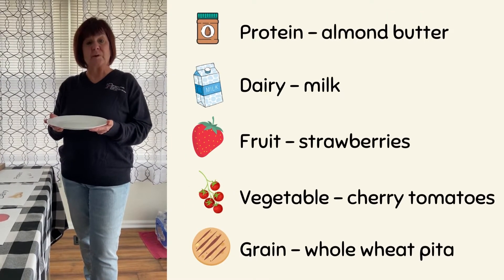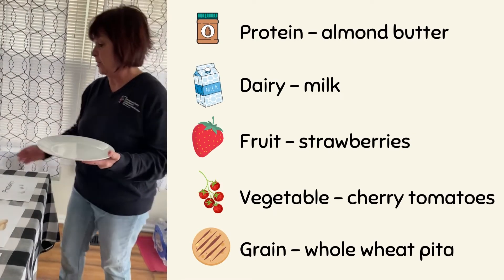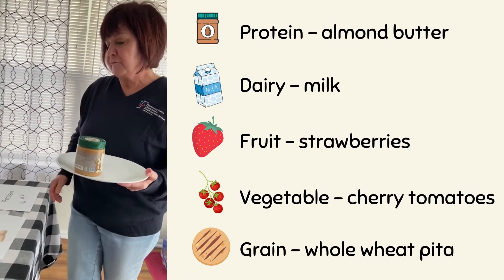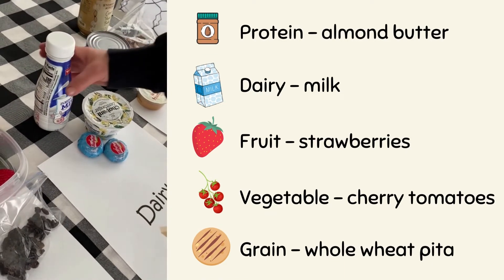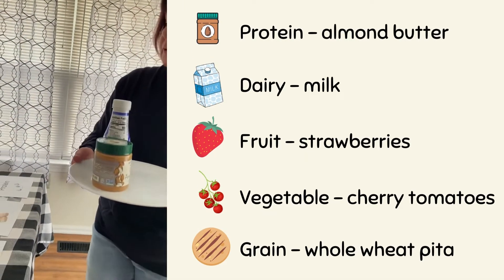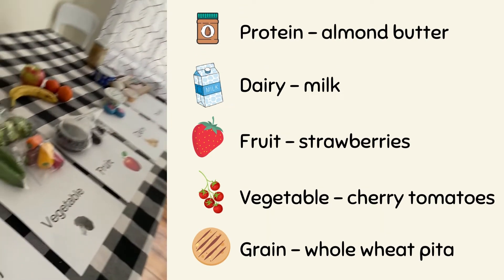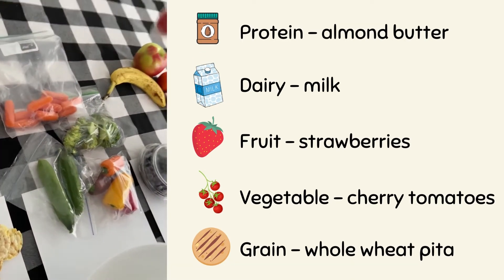Now it's Terry's turn to make her balanced lunch. She starts with almond butter from the protein group — it doesn't have any cholesterol. Then from the dairy group she chooses milk to provide the calcium her bones need. From the fruit group she picks big, large, juicy strawberries. From the vegetable group she likes cherry tomatoes.